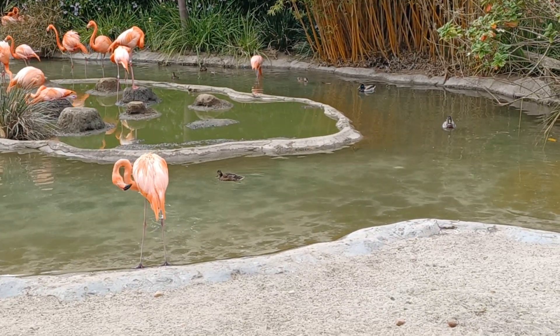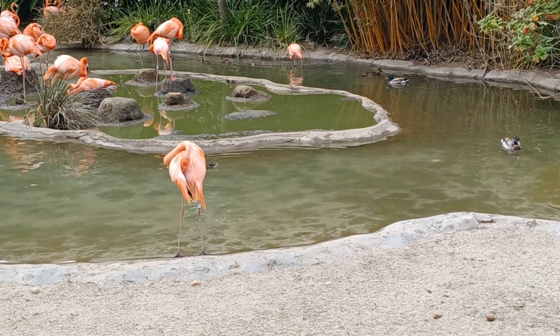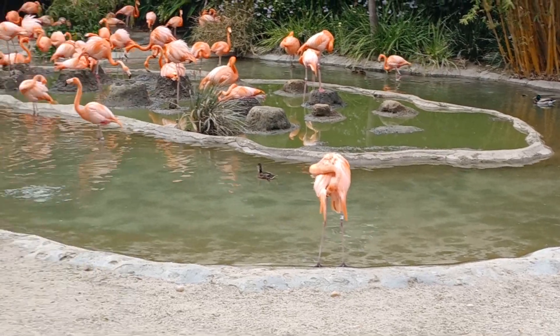A juvenile flamingo is raised by its parents, and by the time it's three years old, it looks like an adult.